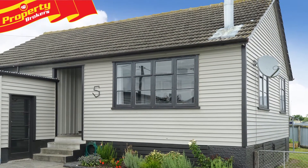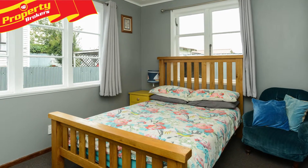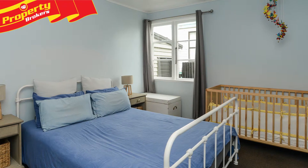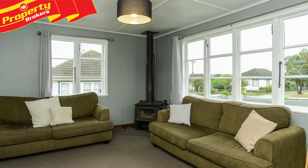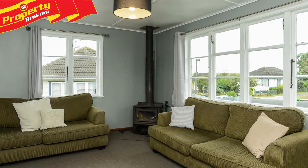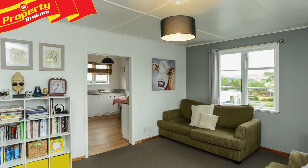Wowee, this little gem. Renovated both inside and out and beautifully presented throughout, this two-bedroom cutie at 5 Freiburg Terrace boasts a good-sized lounge which enjoys all-day sun and features a corner freestanding metro fire. There's also insulation both top and bottom, so staying cosy in winter is a given.